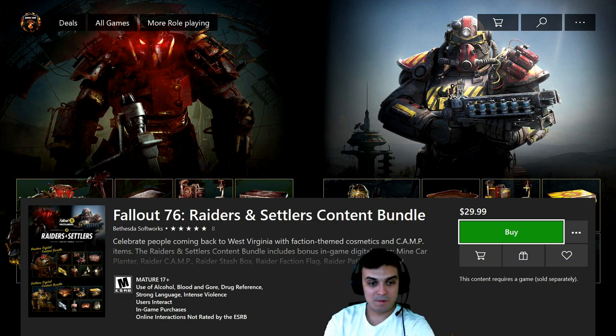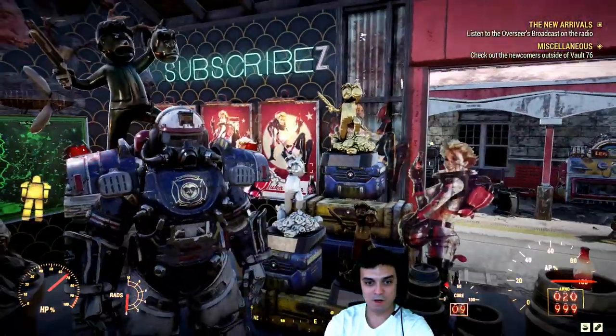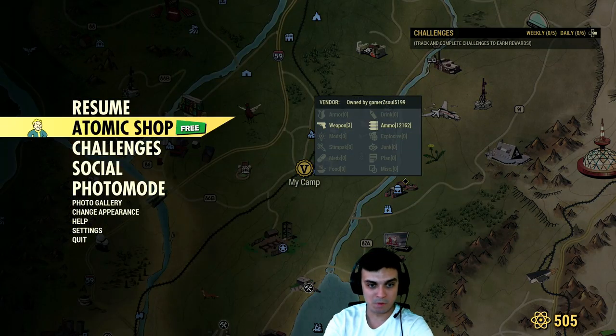Well, that would be the good days if they were to be, but knowing Bethesda and knowing the game industry business, it was very predictable that it's gonna be hidden behind a paywall. So that is it for these bundles. Let's get back to the Fallout world and navigate to the Atomic Shop.